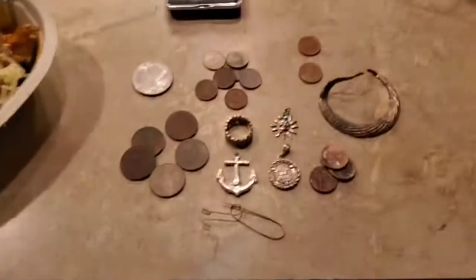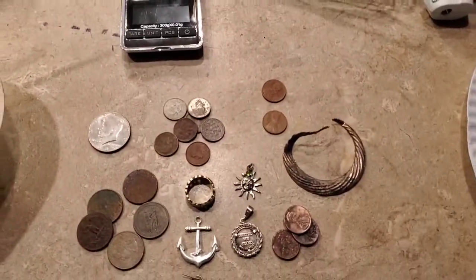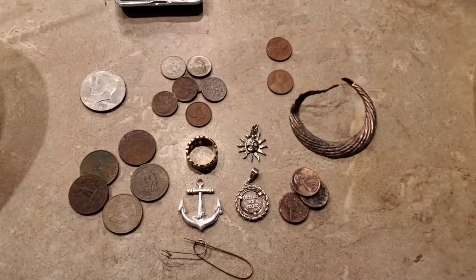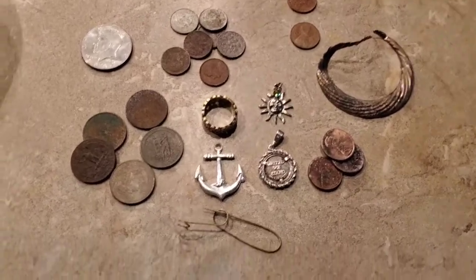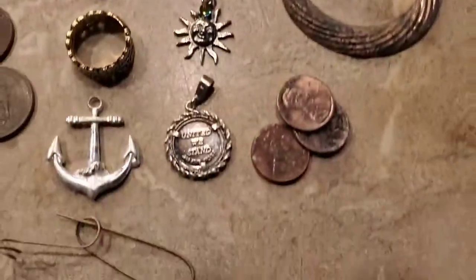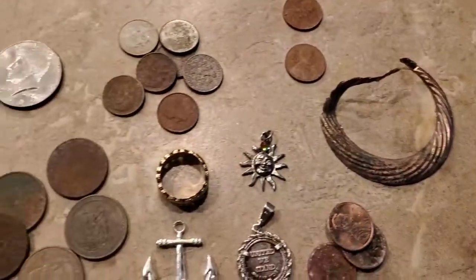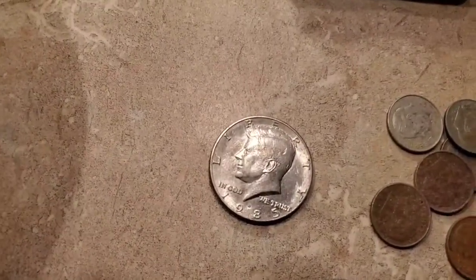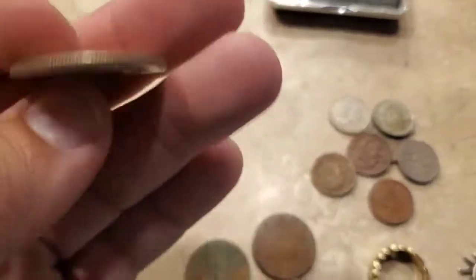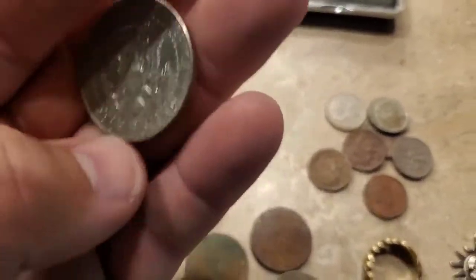Good evening everybody, here is the wrap-up. Not a bunch of targets tonight, but more high quality than usual in Ocean City, Maryland. Got some clad that had been there a while — some quarters, some dimes, regular copper pennies, a couple of zincs, junk earring. Funny enough, I got a 1985 half dollar, which is the year I was born. Obviously that's a fresh drop — it doesn't even look like it's been rolling around at all. I don't know how I got it on the beach, but hey, I'll take it.